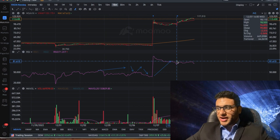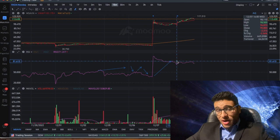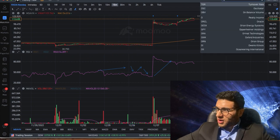Are we buying RXDX right now? No. I believe there are better stocks in the market with more volume coming in, more retail trader interest, and higher short interest. So personally I'm staying away from RXDX and moving on to our next play.